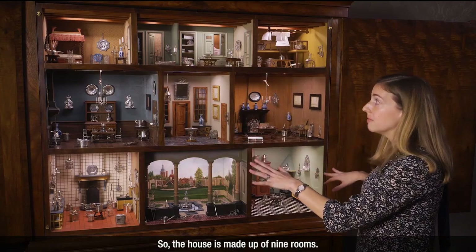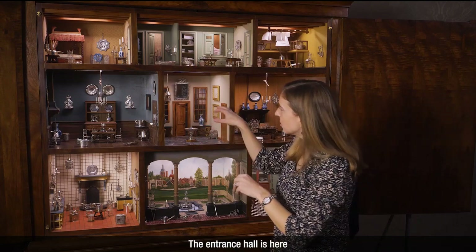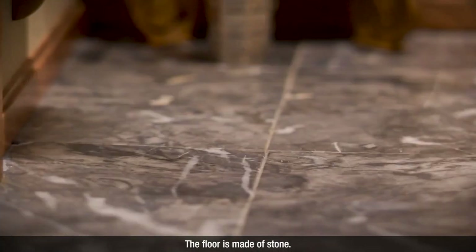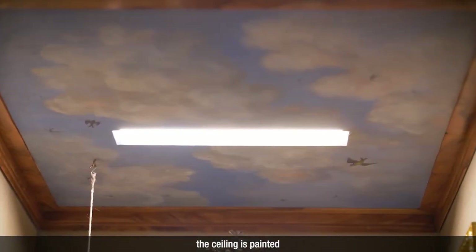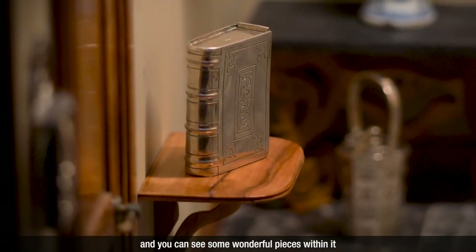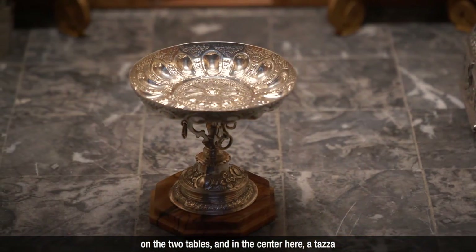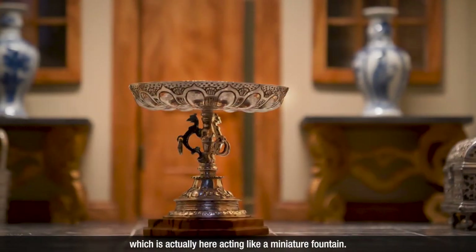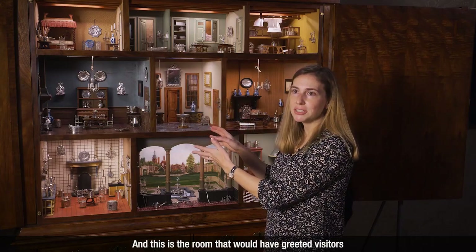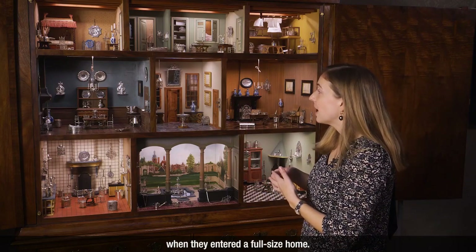The house is made up of nine rooms. The main floor is actually the central floor here. The entrance hall is here, and you can see that inside of it there are many luxurious materials. The floor is made of stone, the ceiling is painted, it has beautiful wooden doors throughout. There's Chinese blue and white porcelain at the back on the two tables, and in the center here a tazza, which is a sort of drinking vessel acting like a miniature fountain. This is the room that would have greeted visitors when they entered the doll's house, just like it would have greeted visitors when they entered a full-size home.